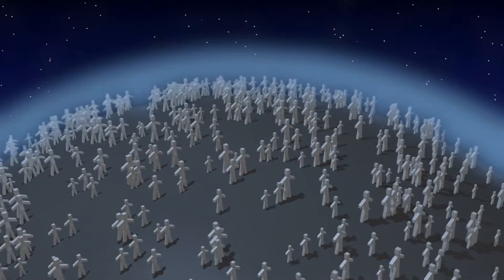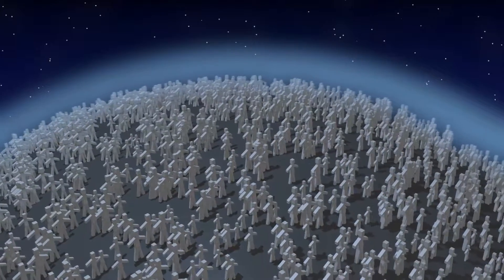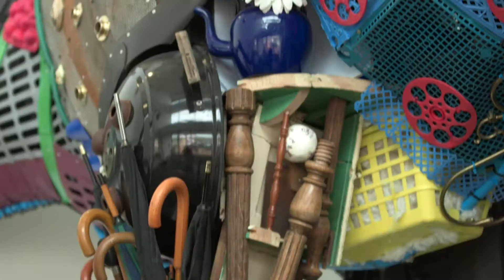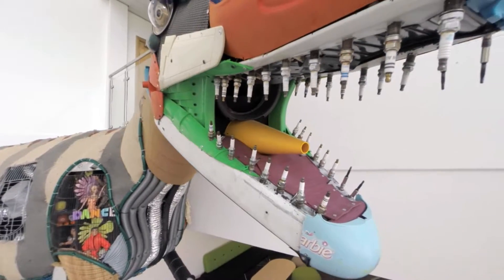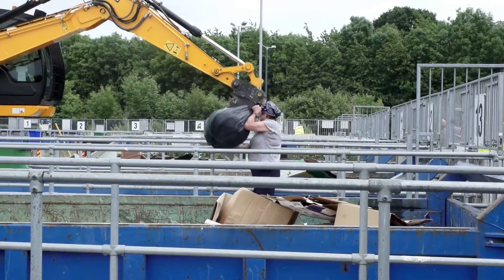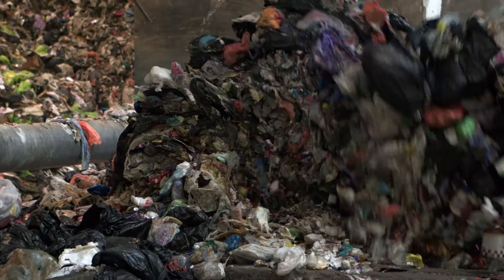As our population continues to grow, the demand for resources continues to rise. Something has to change before we become the dinosaurs of the future. That change includes our thinking about waste — we need to see waste as a valuable resource.